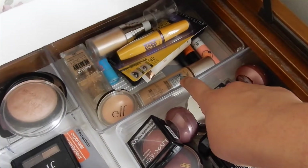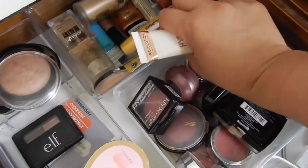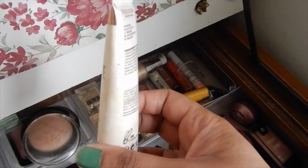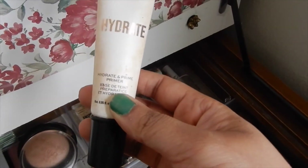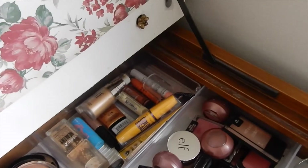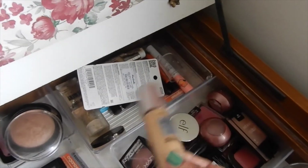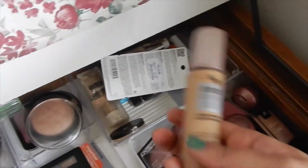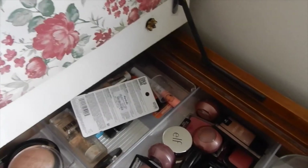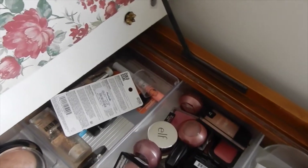I do want to change up my foundation and my primer. I don't have that many primers left in my collection — I want to use this one from Revolution, their Hydrate and Prime primer. I want to switch out the one I'm currently using. For foundation, I think this one from Maybelline — their Dream Radiant Liquid Foundation — is a good option even though it's a lighter shade. I'm really not wearing too much face makeup but I want to use that one.